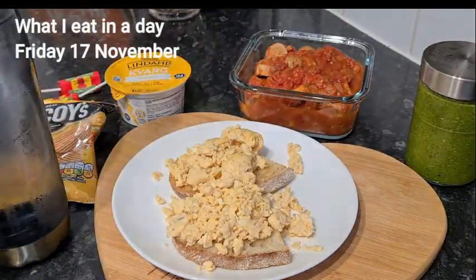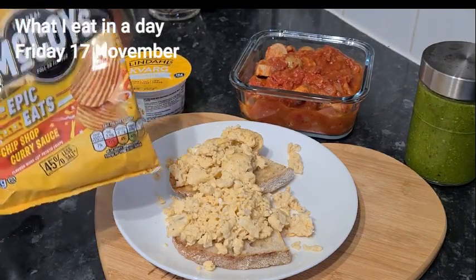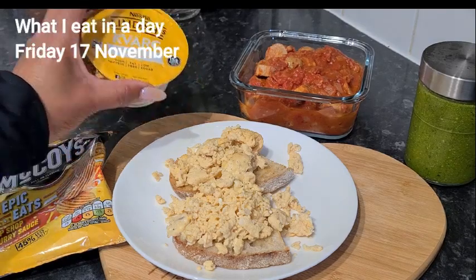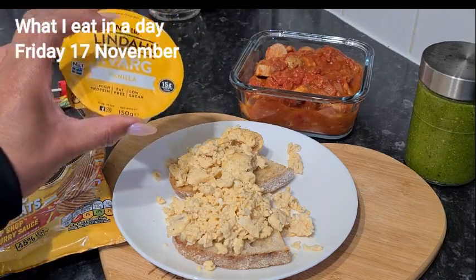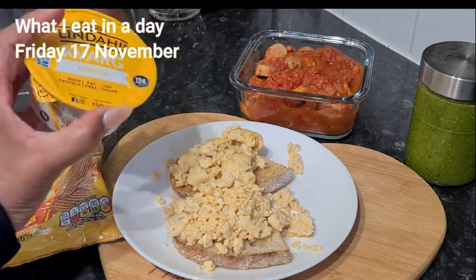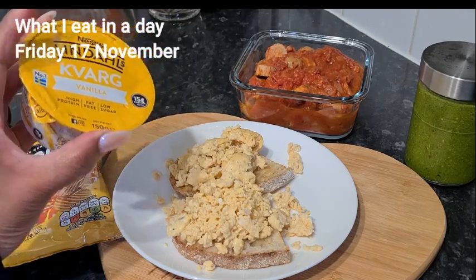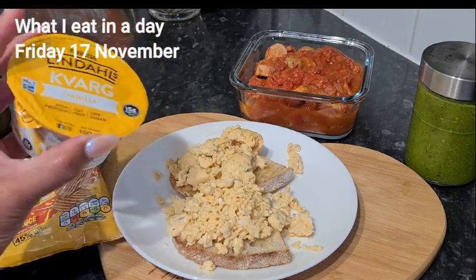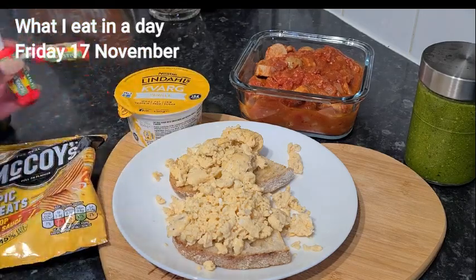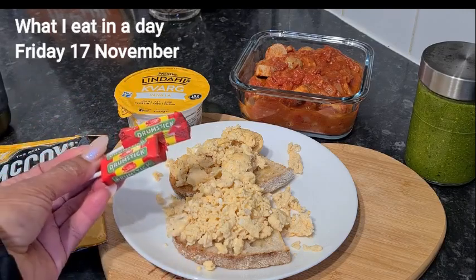If I really want some crunchy texture then I'll have a pack of crisps. I've also got some Lindahls Kvarg yogurt and I'm very likely to have this in the evening — much more than the crisps because it has 15 grams of protein in it. And then if I want something really sweet and chewy, I've got two drumstick lollies.